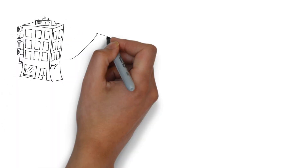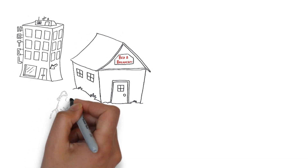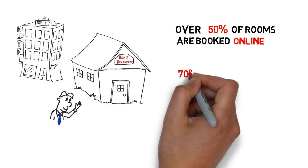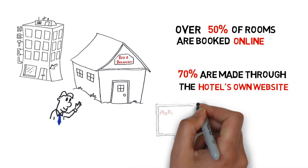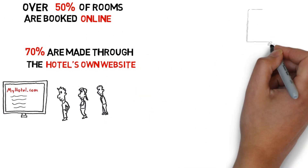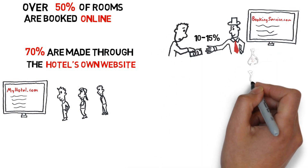Your hotel, motel, or bed and breakfast online presence is more important than ever before. Over 50% of rooms are booked online. 70% of online reservations are made through the hotel's own websites rather than through third-party booking services. And third-party booking services typically charge 10–15% commission per booking.